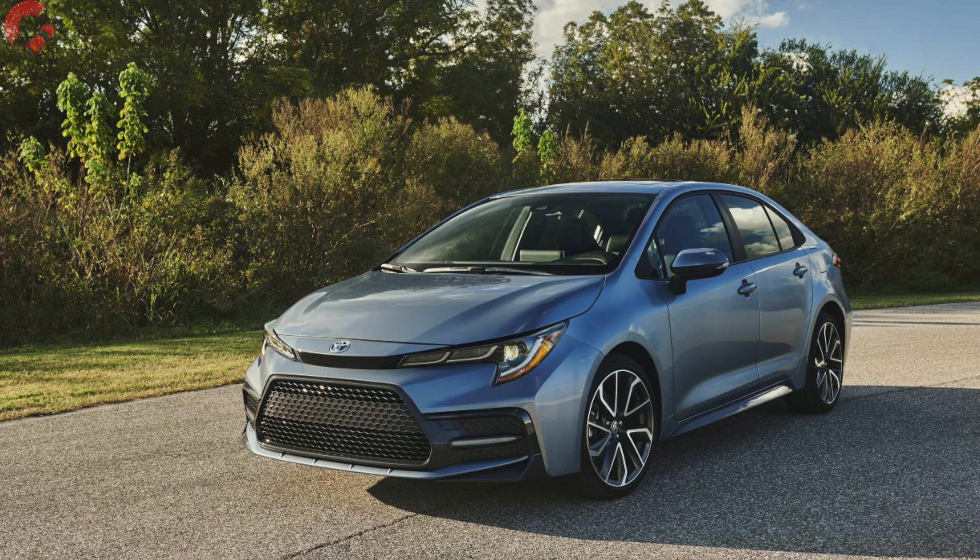The current one came out in 2020 model year, at least here in the United States, and that means heading up to about the 2025 model year we should be expecting to see a new Corolla. It's getting close, so now it's time to start thinking about what that could entail.